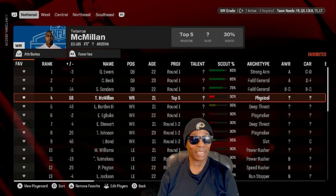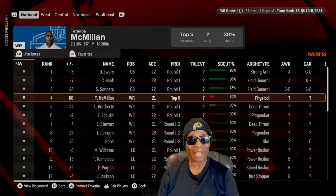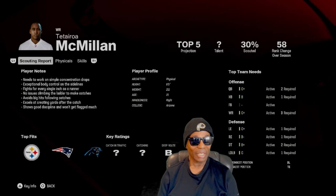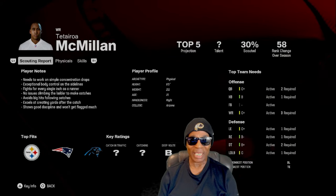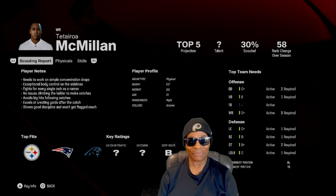We got Tellatoria McMillan from Arizona — he's a wide receiver, six-five, and projected to go in the top five. Looking at his scouting report: he needs work on concentration drops, but has exceptional body control on the sidelines. He fights for every inch as a runner, no issues climbing the ladder to make catches, avoids big hits, excels at creating yards after the catch, and shows good discipline. His archetype is physical — six-five, 211 pounds.